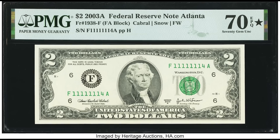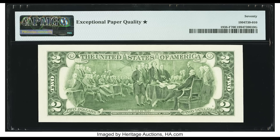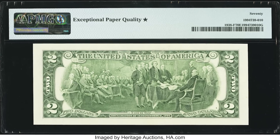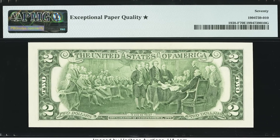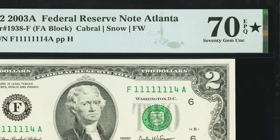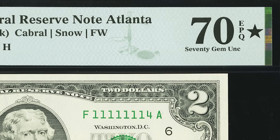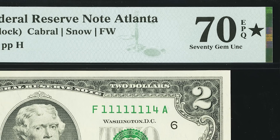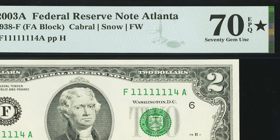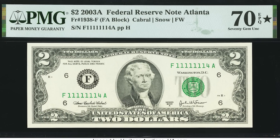This one is neat — it's an almost solid number one serial number. You can see the last digit there is a four. This bill sold for $2,160. The serial number plays a decent factor, but the main reason is that this bill graded at the perfect grade of 70. Without any previous grading experience, you may think that 70 is an easy grade to achieve — it's not. But if you hit it, it's pretty much going to guarantee that you get a good amount of money for your bill.